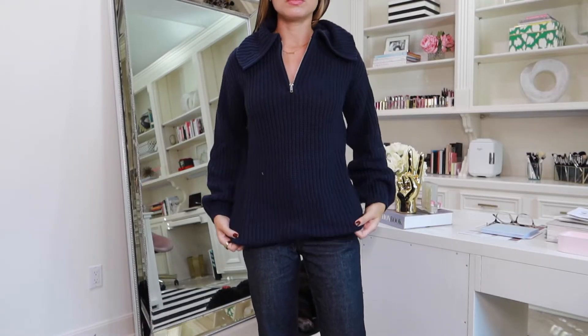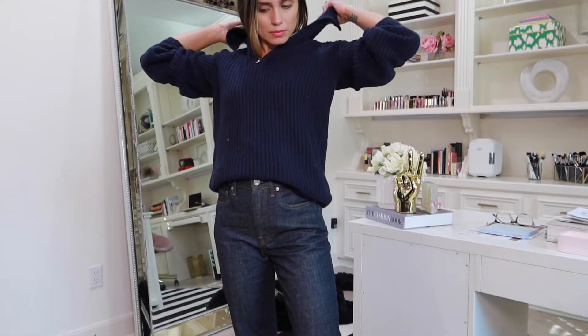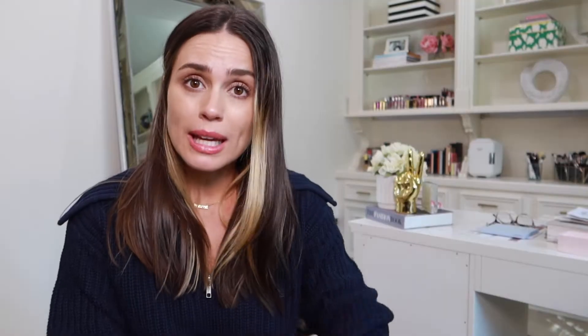This blue sweater — I actually bought the cream colored one too and I'm keeping the cream. I'm undecided on keeping both since I don't want too many of the same items. But if you're looking for a good half-zip sweater, it comes in blue, cream, and I believe black. Great quality, soft, comfortable, a really good basic. It has balloon sleeve details and a bit of balloon shape on the bottom too — great for layering. You can throw it over the shoulder, which is that coastal grandma look that's really trendy right now.